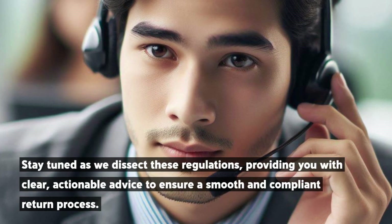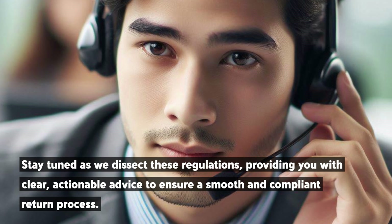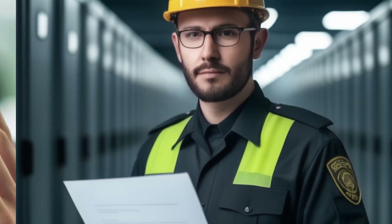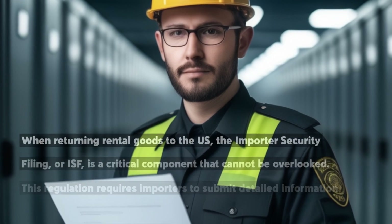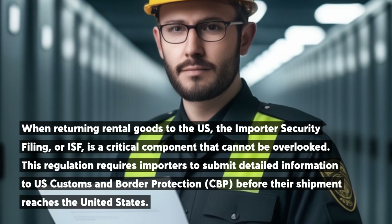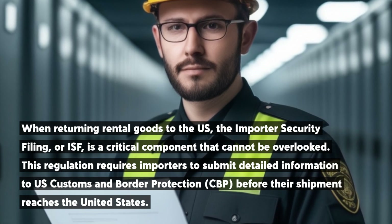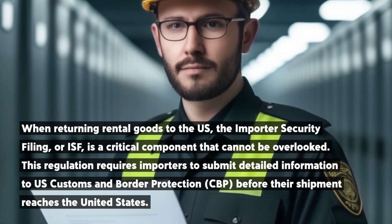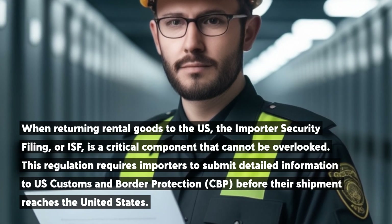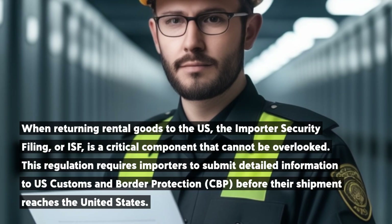Stay tuned as we dissect these regulations, providing you with clear, actionable advice to ensure a smooth and compliant return process. When returning rental goods to the U.S., the Importer Security Filing, or ISF, is a critical component that cannot be overlooked. This regulation requires importers to submit detailed information to U.S. Customs and Border Protection, CBP, before their shipment reaches the United States.